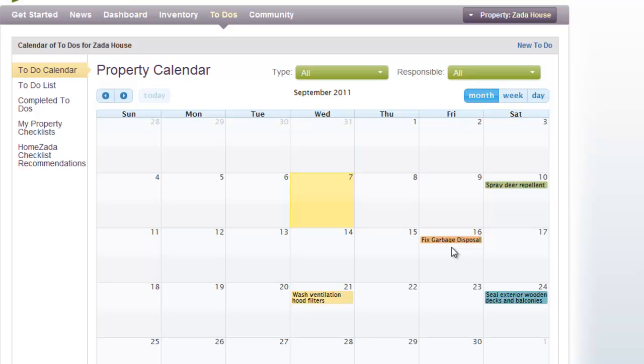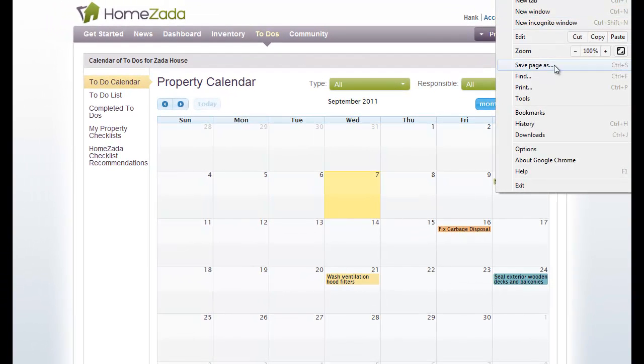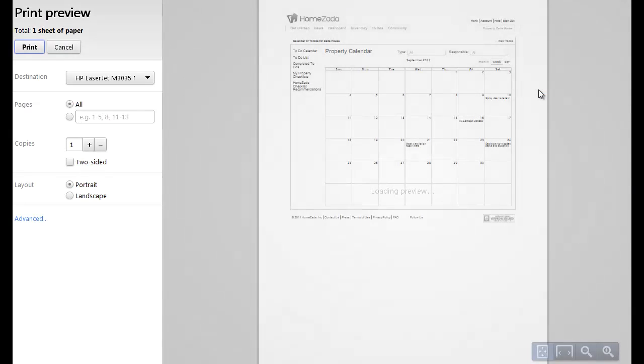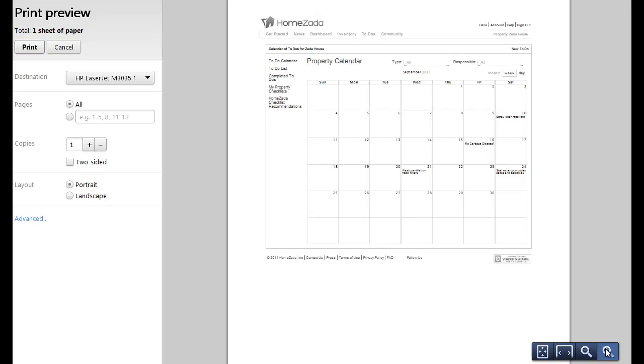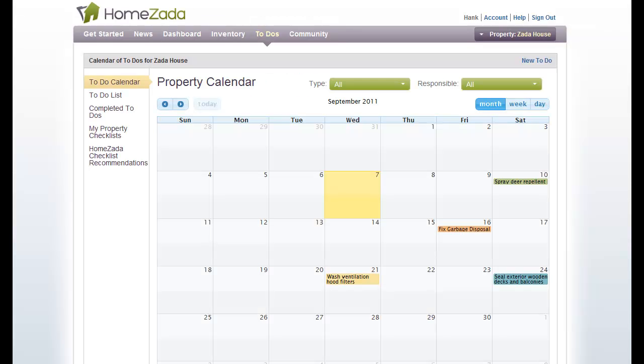If you ever want a printout of your overall calendar, use your browser's print command to get a printout of your calendar — handy for printing out a month in advance to see your To-Do list for your property. That's the end of HomeZata's Guide to Maintenance and To-Do's.